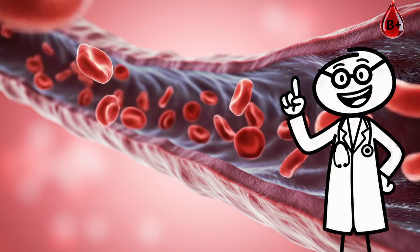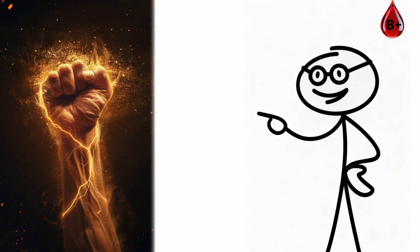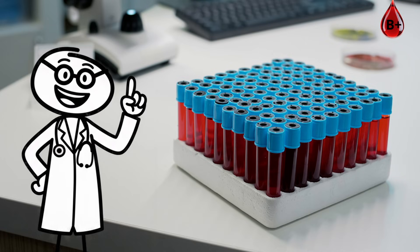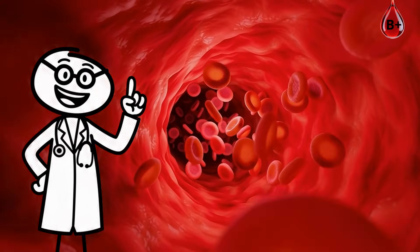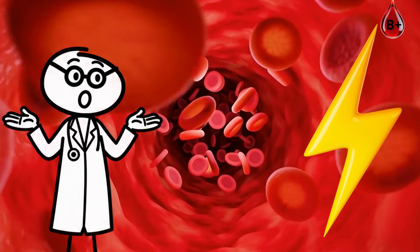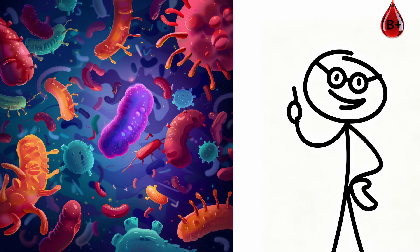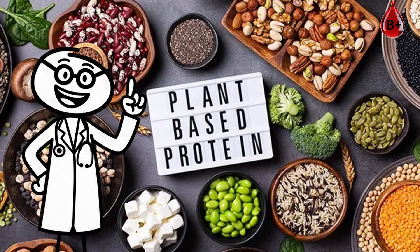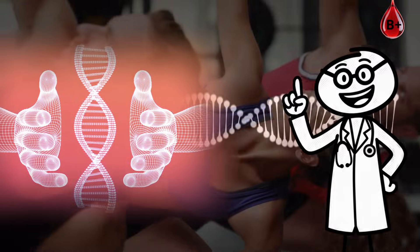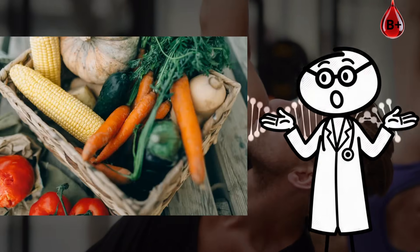The B antigen gives you natural resistance to some bacteria and gut infections, creating a stronger barrier against everyday illnesses. Your blood is also built for endurance. B-plus red cells are efficient oxygen carriers, keeping your energy and focus steady under physical or mental stress. Your gut microbiome is highly adaptable, thriving on both plant and protein-based diets. That flexibility comes from ancient nomadic genetics designed to survive shifting climates and food sources.